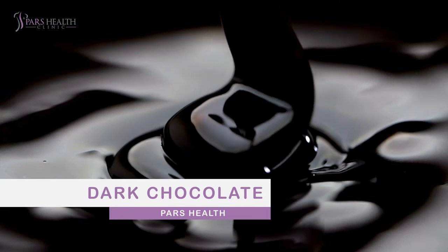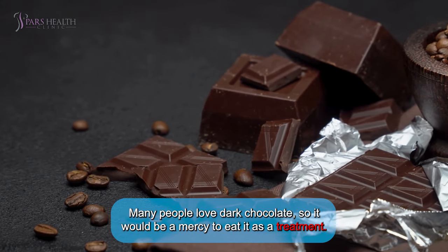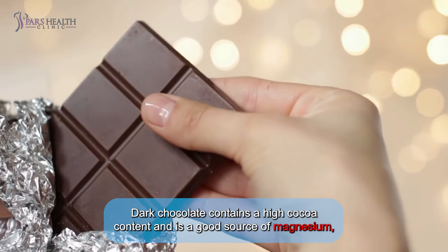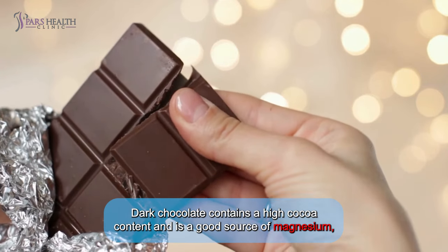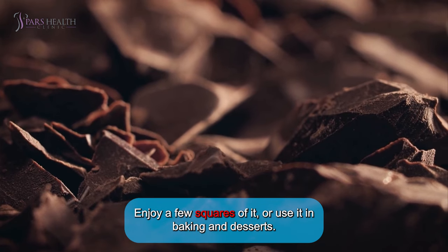Number nine: dark chocolate. Many people love dark chocolate, so it would be a mercy to use it as a treatment. Dark chocolate contains a high cocoa content and is a good source of magnesium, which helps prevent cramps. Enjoy a few squares of it or use it in baking and desserts.